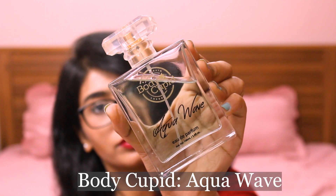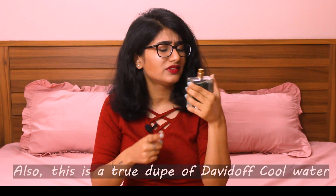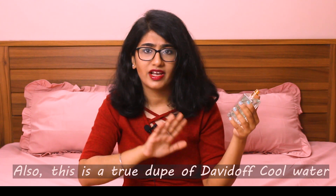The next fragrance in my collection is a very oceany, watery, and fresh fragrance called Aqua Wave by Body Cupid. It's a very unisex perfume — very fresh and perfect to wear in summers when you're bored of fruity and floral perfumes. I'm attracted to unisex fragrances that are not very overpowering, and this is one of them. It's priced between 400 to 500 and you can find it on Amazon or the Body Cupid website.